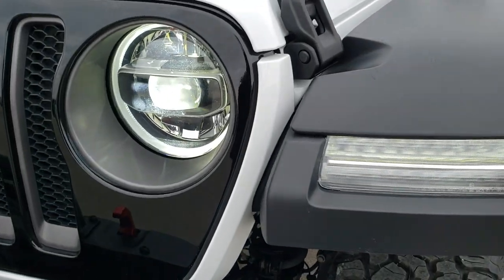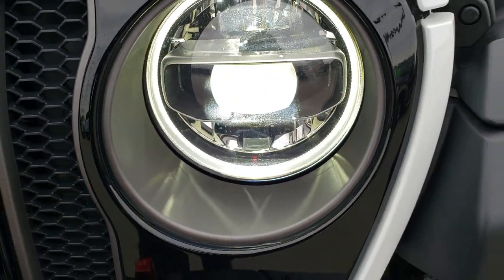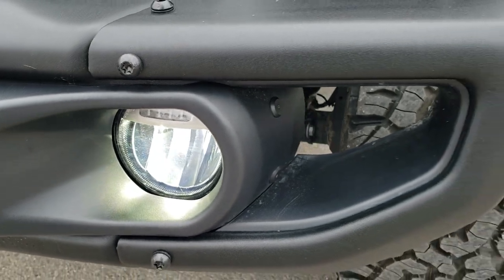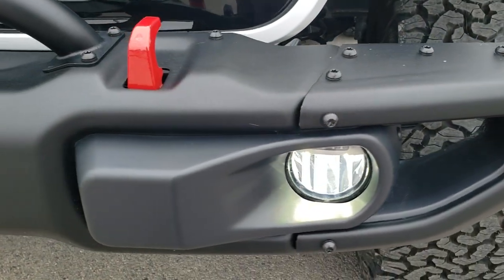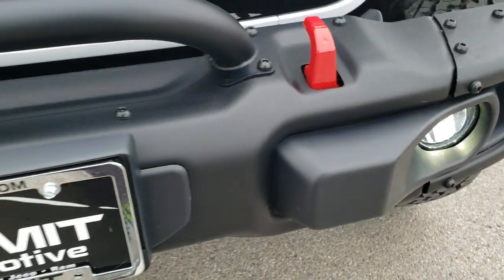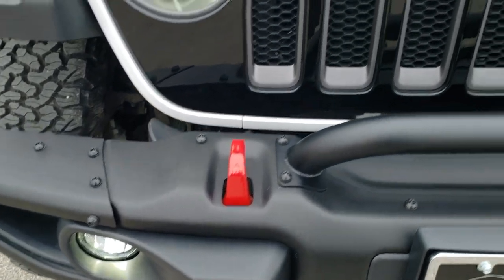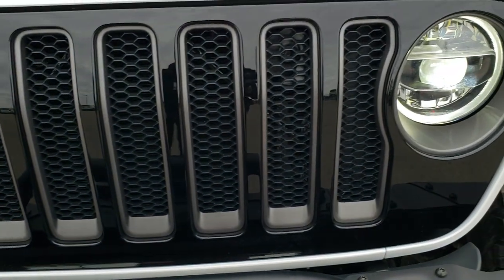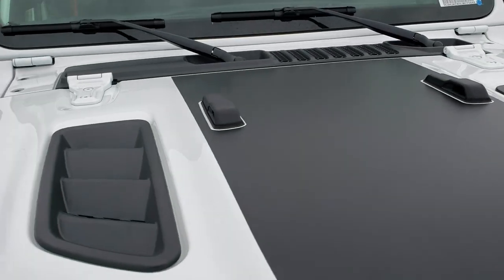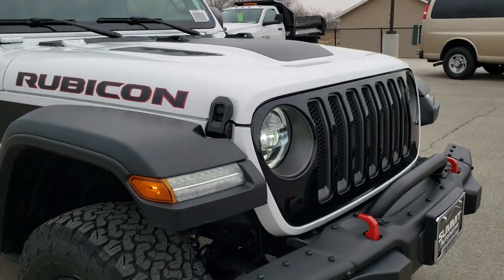LED running lights in the fenders, LED running lights around the headlights, and LED headlamps — much brighter than the normal halogen. You do get the LED fog lamps as well. You also get this heavy-duty metal bumper here and the bully bar. Red tow hooks, gloss black grill insert. You get the matte black anti-glare sticker on the hood, so when you're going down the mountainside you're not going to get glare off your hood.